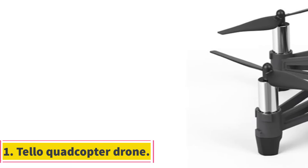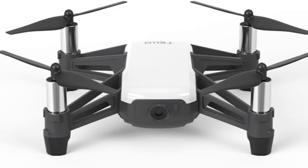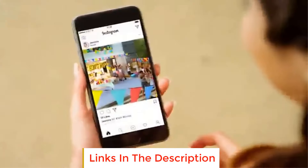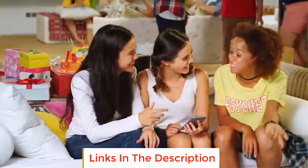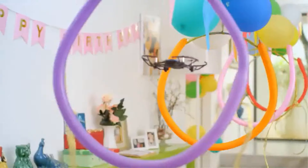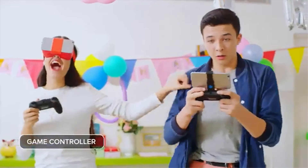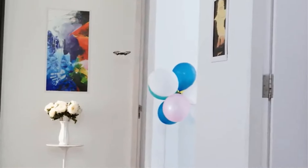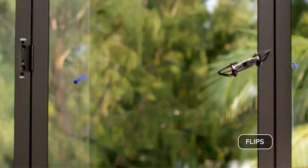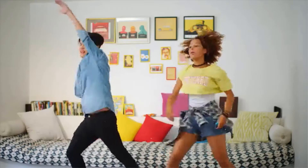Number one: Tello Quadcopter Drone. With this Tello Quadcopter, flying is extra easy — you can just toss it into the air and it will start flying right away, or it can also take off right from your hand using bounce mode. The app comes with an easy-to-understand UI and you can start flying with no trouble. This drone also comes with an embedded high-quality 720p camera so you can take cool images that look like they were professionally taken.